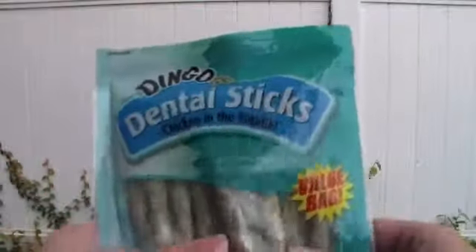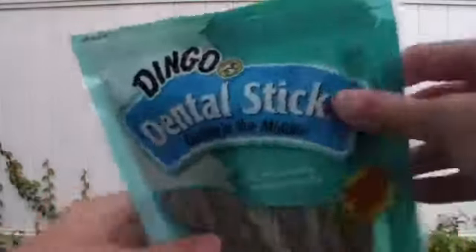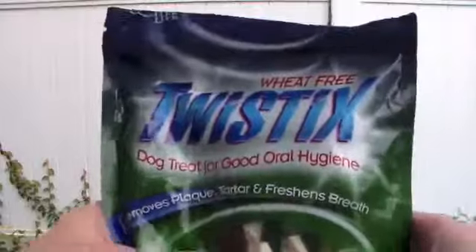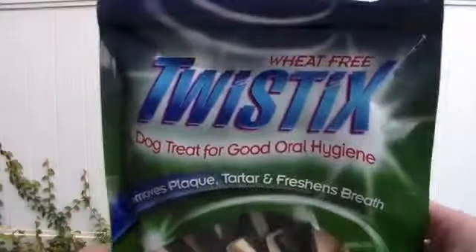The first thing I have are just these Dingo dental sticks. My dog really loves these. The next thing I have are these Twist to Six dog treats, as you can see. Dog loves these too.